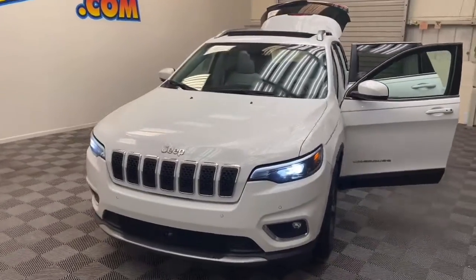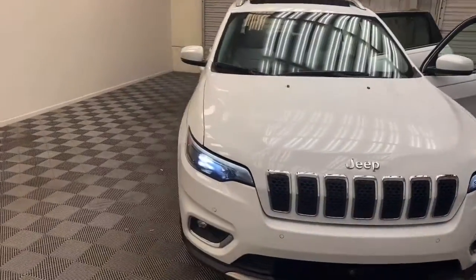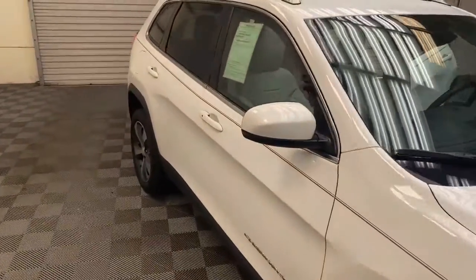Brand new to our inventory here at Chris Myers Auto Mall, we have this 2019 Jeep Cherokee Limited, and it's still under factory warranty.